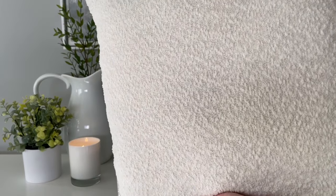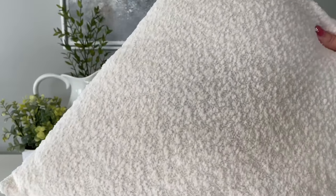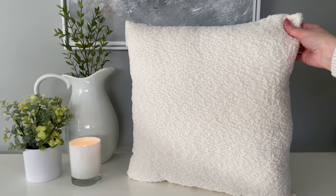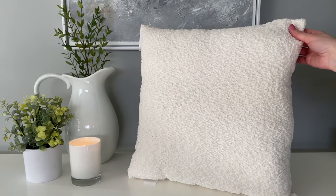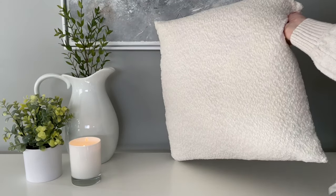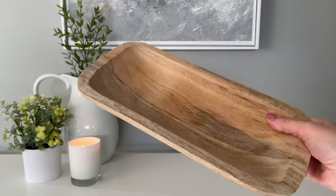Next up is this pillow and it has this beautiful boucle fabric — you will not believe the price. This pillow is under $12, which is a really good price for a pillow this size. It is 18 by 18 inches. It is just a great staple piece to have on your sofa; it goes with everything.